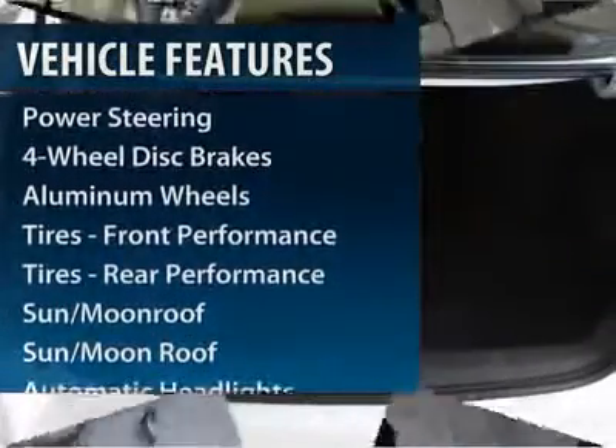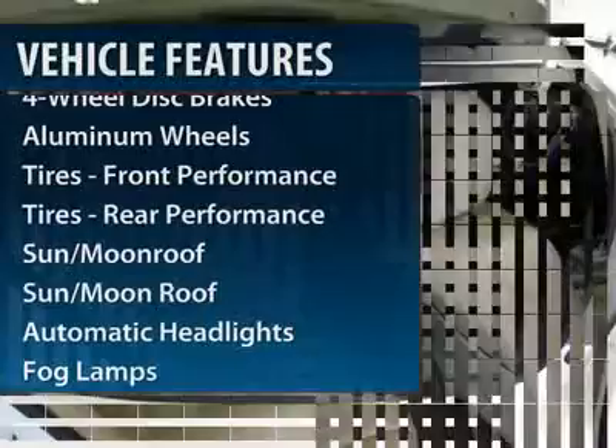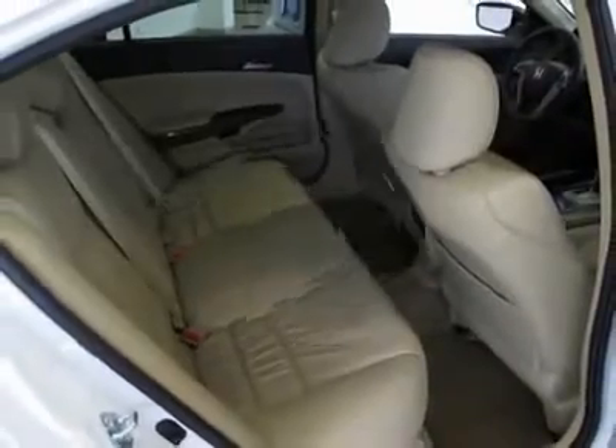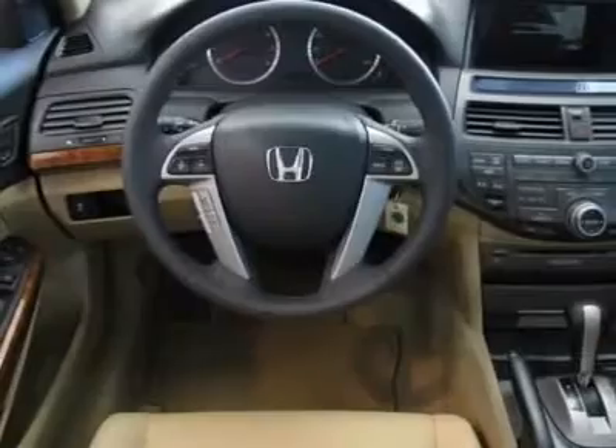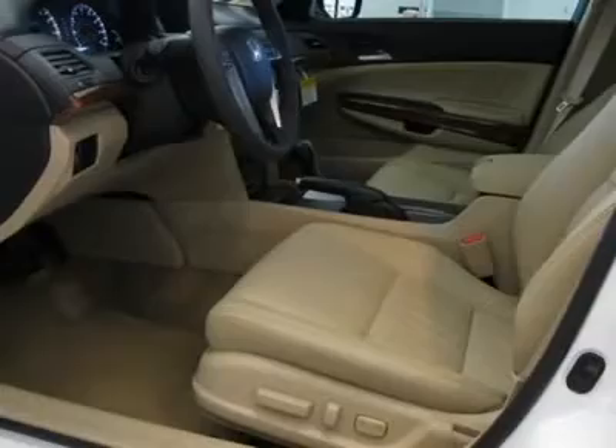Navigation system, steering wheel audio controls, CD changer, power passenger seat, adjustable steering wheel, power steering, auto dimming rear view mirror, cruise control, four wheel disc brakes, aluminum wheels.